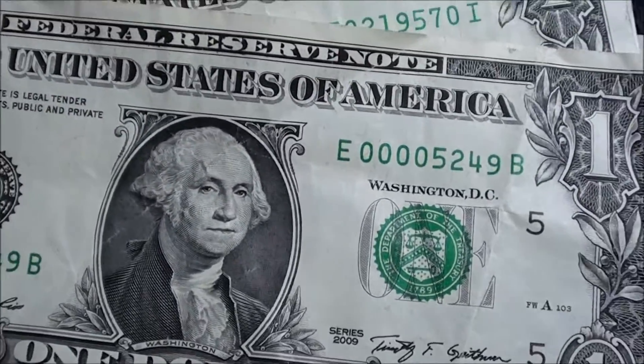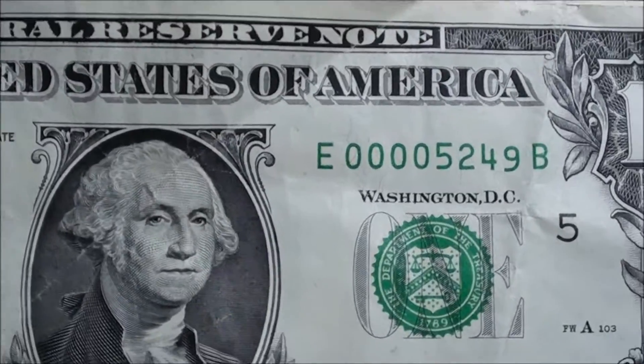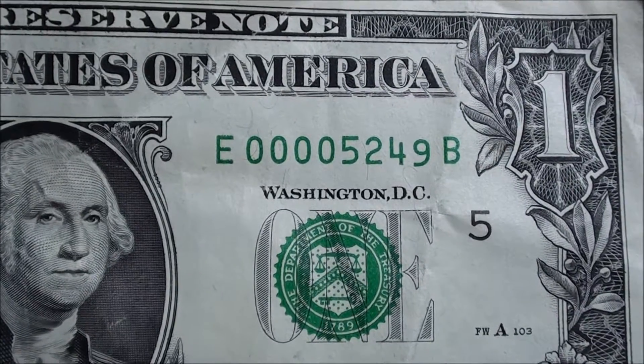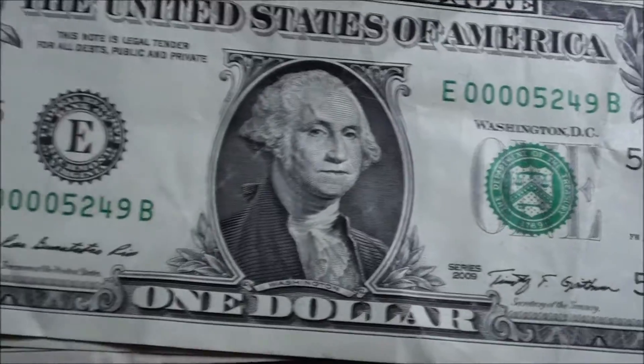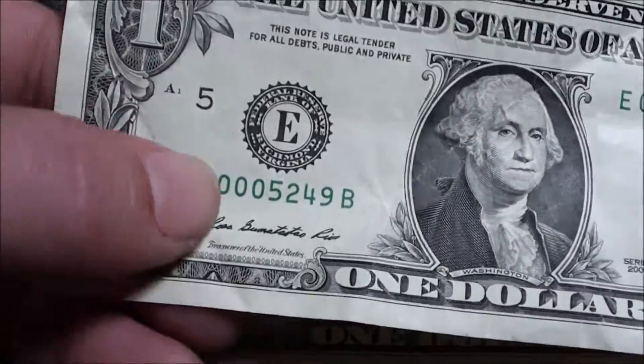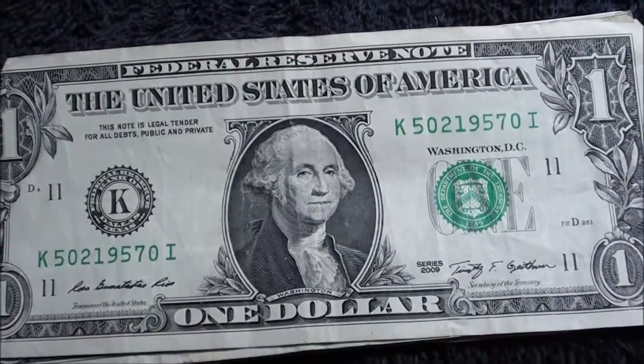A low serial number here — 00005249. Kind of cool. Series 2009. It's got a pretty good fold right there, but that's worth holding on to for now.